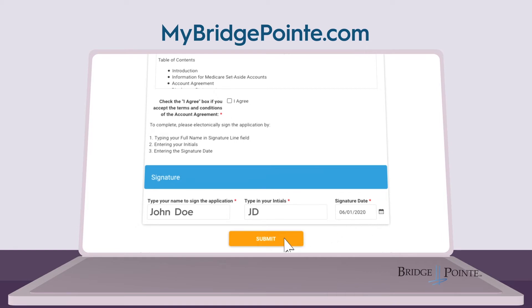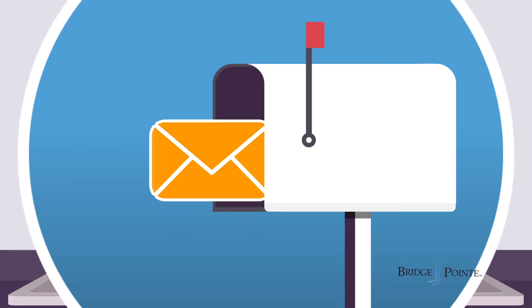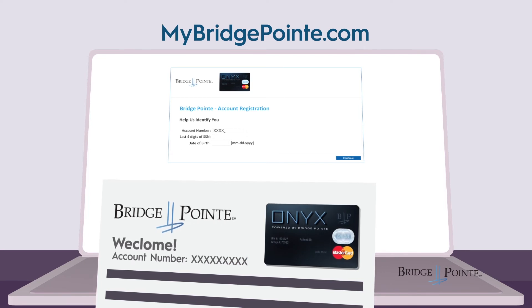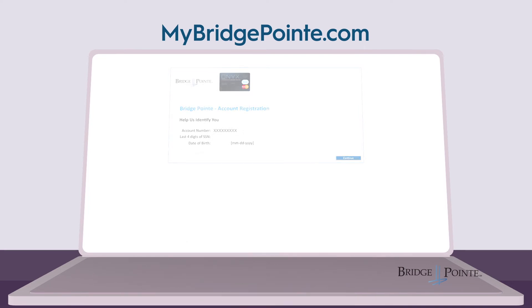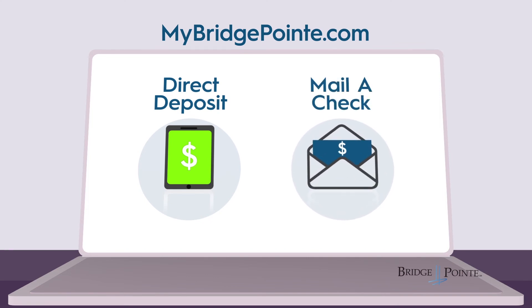Once your application is approved, you'll receive a welcome letter and your Onyx debit card in five to seven business days. Use the account number on your welcome letter to register your card at MyBridgepoint.com. You can fund your Bridgepoint account by direct deposit from your settlements, or by mailing in a check. Now you can activate your card and start using it to pay for your qualifying healthcare expenses.